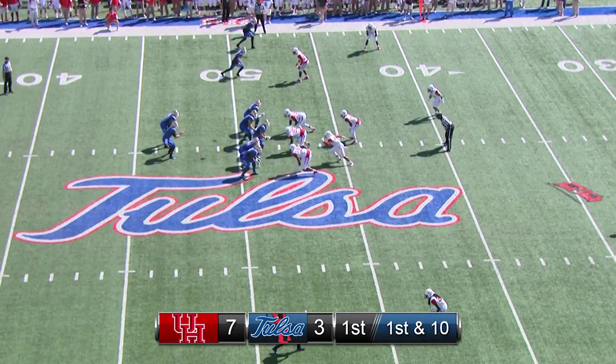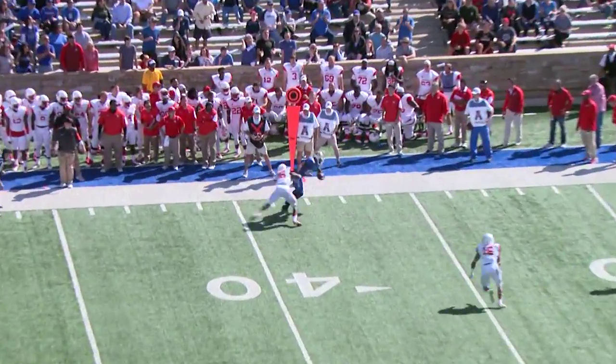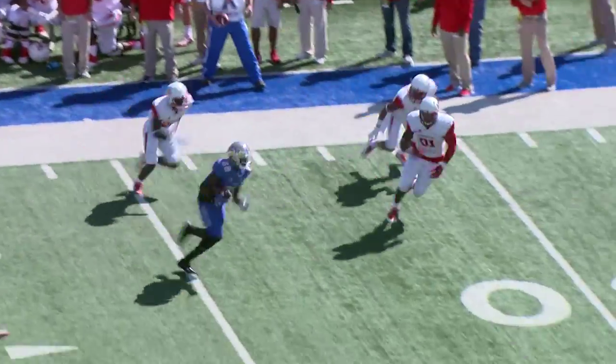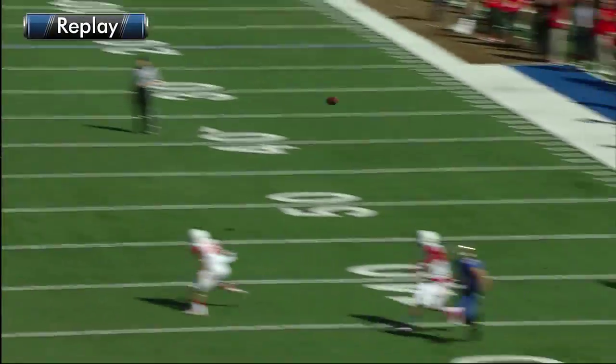Evans, two receivers near side right, two far side left. Back to pass, Evans with loads of time, throws left side — caught by Atkinson, breaks a tackle, left boundary, cuts inside, 35, 30, 25 — and he cartwheels forward to the 22 yard line.